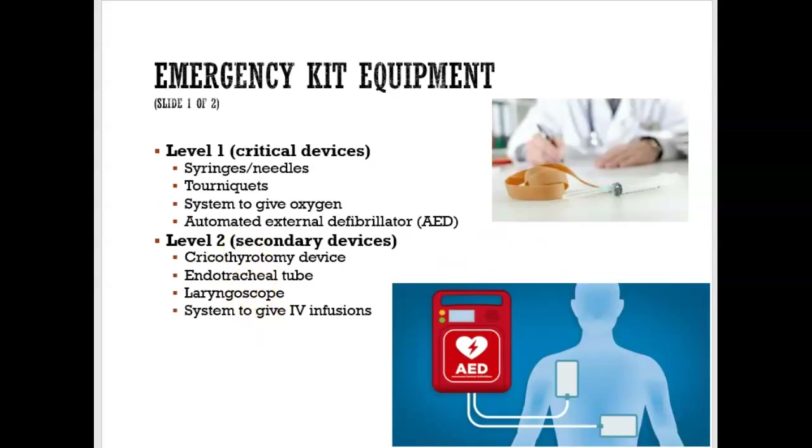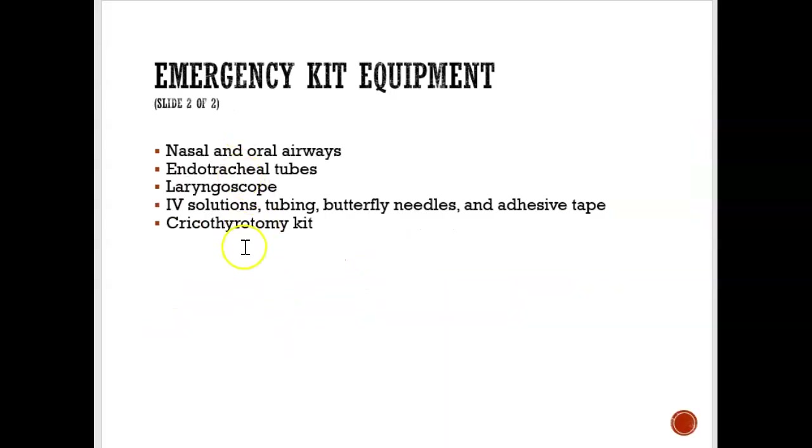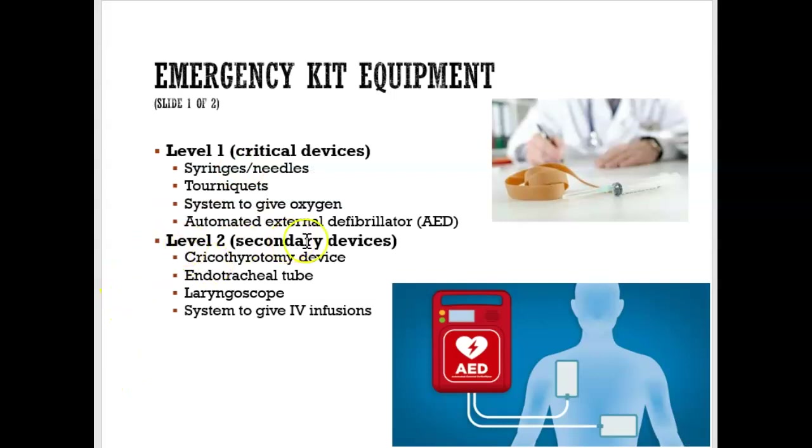The additional equipment listed beyond Level 1 is not something to focus on as much, because those are Level 2 secondary devices needed only for offices that offer conscious sedation. For most purposes, the Level 1 emergency kit is what matters.